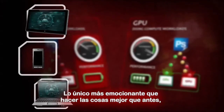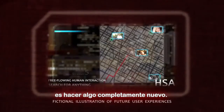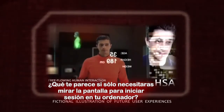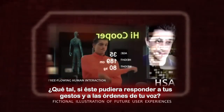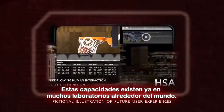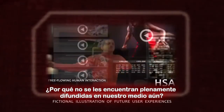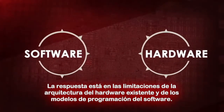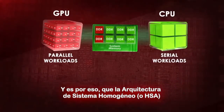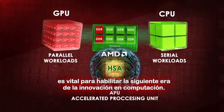The only thing more exciting than doing something better than you've ever done before is doing something entirely new. For example, what if you could log into your computer just by looking at the screen? What if it could respond to just a gesture or your voice command? Many of these capabilities exist today in labs all over the world. Why haven't they found their way to the mainstream yet? The answer is in the limitations of existing hardware architecture and software programming models. And this is why heterogeneous systems architecture, or HSA, is vital to enabling the next era of computing innovation.